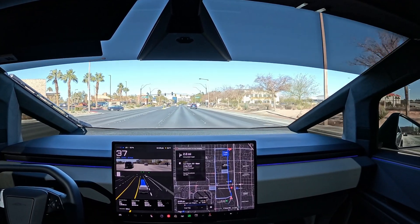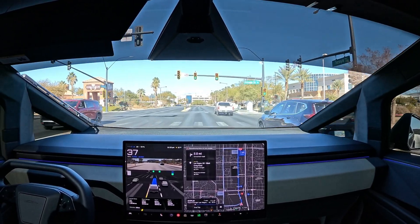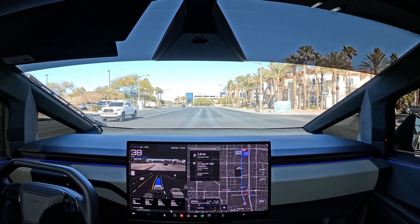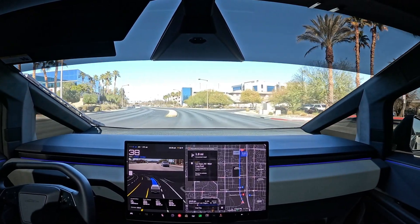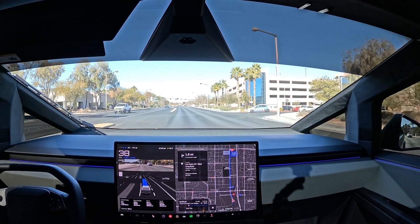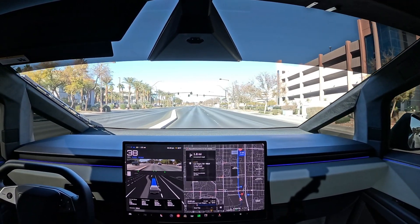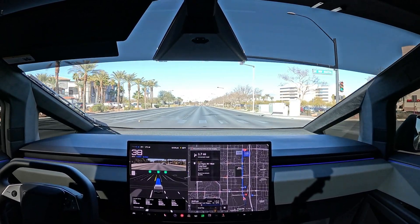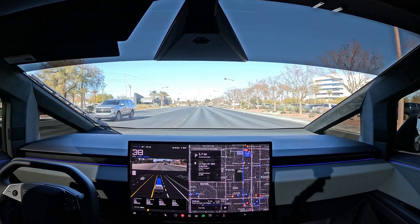I don't know if you can pick it up on the camera but you can hear it — it sounds like a fighter plane, almost like engaging regen braking for supercharging pre-conditioning. I'm really loving how full self-driving is driving on the Cybertruck. When we jump back into the Model 3 it's a lot faster and aggressive and makes more mistakes. This one's a little slower and methodical, which creates fewer mistakes.